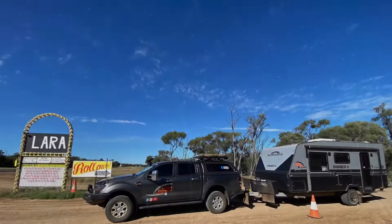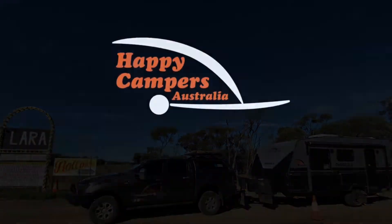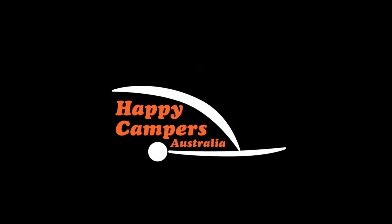Thanks Lara Wetlands — we had a great stay.